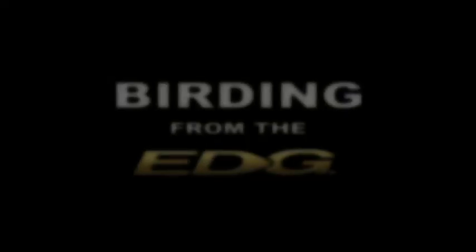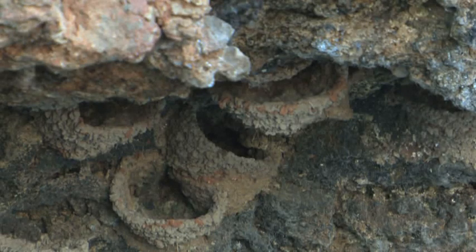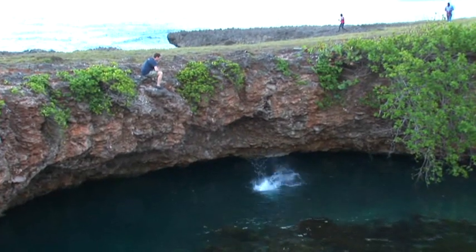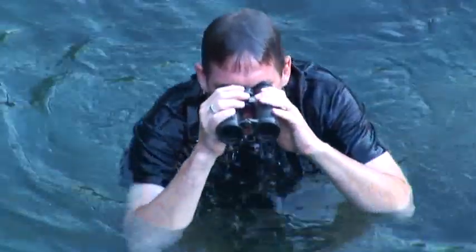This Birding from the Edge segment is brought to you by Nikon, manufacturers of the Edge line of optics. This is the north shore of Jamaica, a place called Robbins Bay, and the phenomenon behind me is called the Blue Hole — where seawater rushes in under limestone rock, forming this cave and beautiful blue hole. Underneath this cave is where cave swallows like to roost. Myself and John Allen are going to go take a look at these remarkable birds.